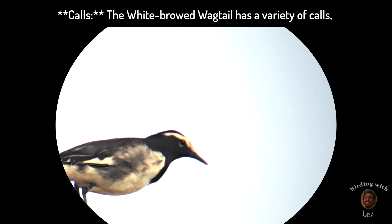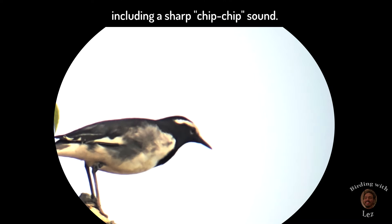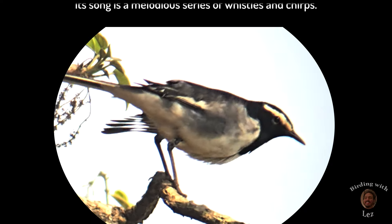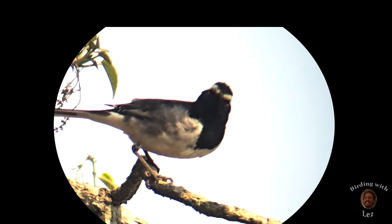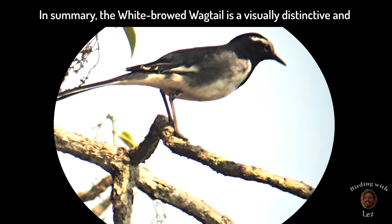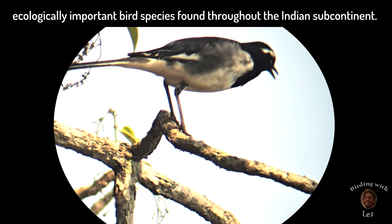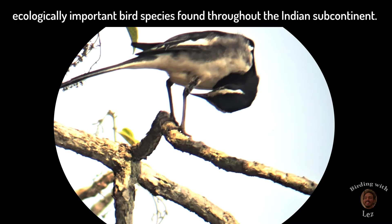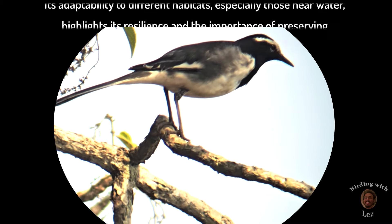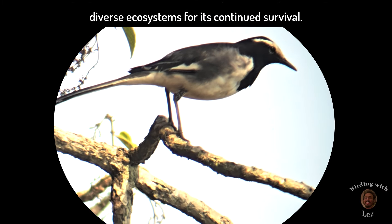Calls: the white-browed wagtail has a variety of calls, including a sharp chip-chip sound. Its song is a melodious series of whistles and chirps. In summary, the white-browed wagtail is a visually distinctive and ecologically important species found throughout the Indian subcontinent. Its adaptability to different habitats, especially those near water, highlights its resilience and the importance of preserving diverse ecosystems.